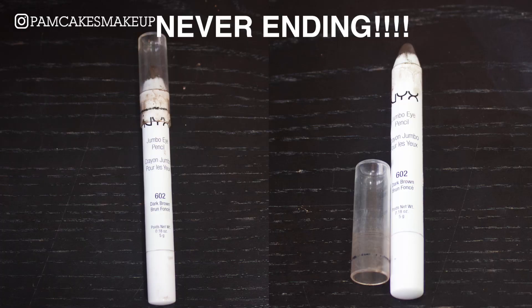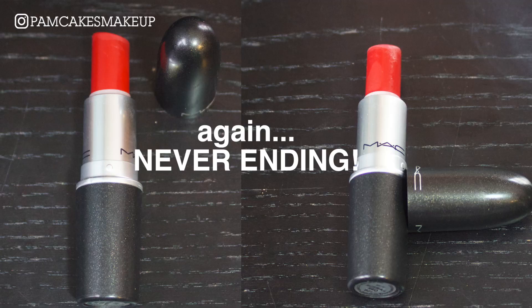The last two things I've got are this NYX Jumbo Pencil — I haven't even sharpened it and it's been a month, so I'm feeling discouraged on this product, but nevertheless I'm still giving it my go. And of course my MAC Russian Red — I haven't done any damage to this. I haven't worn much red lipstick but I have been using it as sort of a blotted lip look.